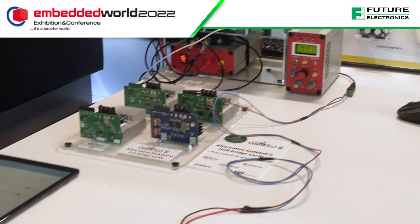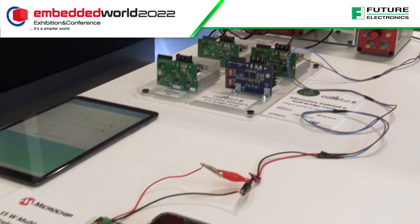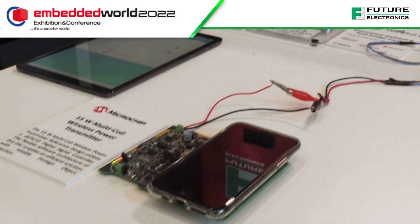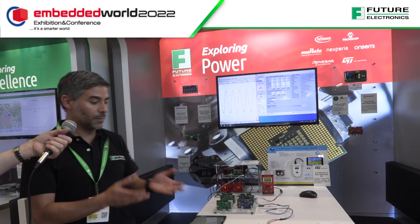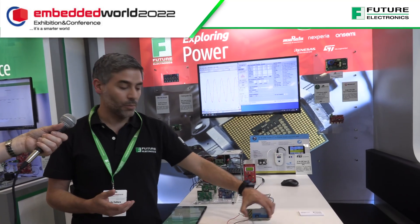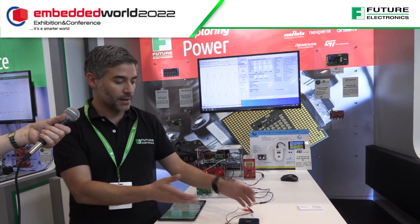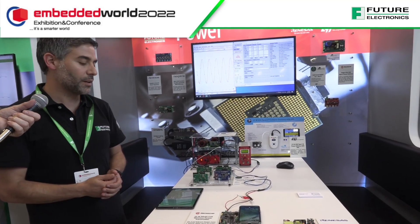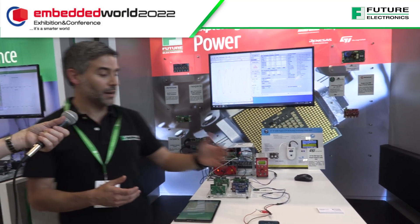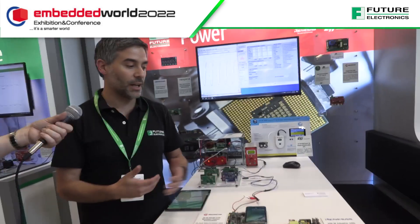For USB Type-C Power Delivery, for instance, we can simulate the charging of a battery at different power levels. We also have wireless chargers, which are very common nowadays, where a customer can come and charge their phone while we discuss their requirements.